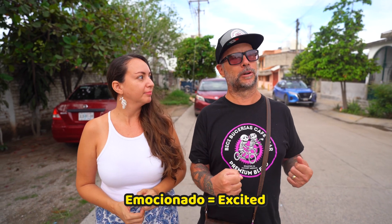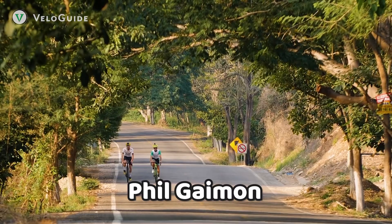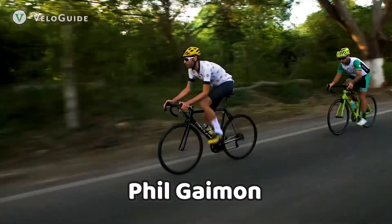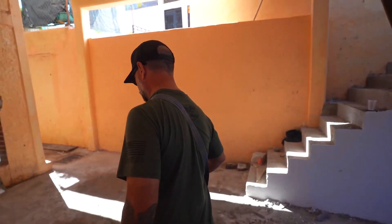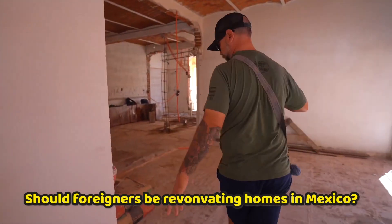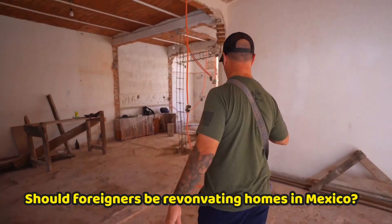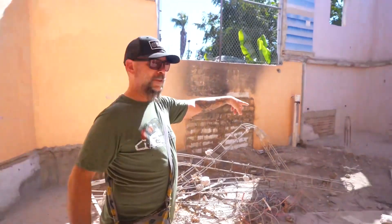We have a very exciting episode today, and we've been super emocionados to reveal this renovation. This was the house that Phil bought. We've done a few episodes on this house — it's an older house here on the Upper East Side. It had really good bones, really good structure, but it just needed some love. So we thought we would ask the question: should foreigners be renovating homes in Mexico? What are the benefits, the pitfalls, and all the things you can encounter in a renovation? It's not always as easy as people think.